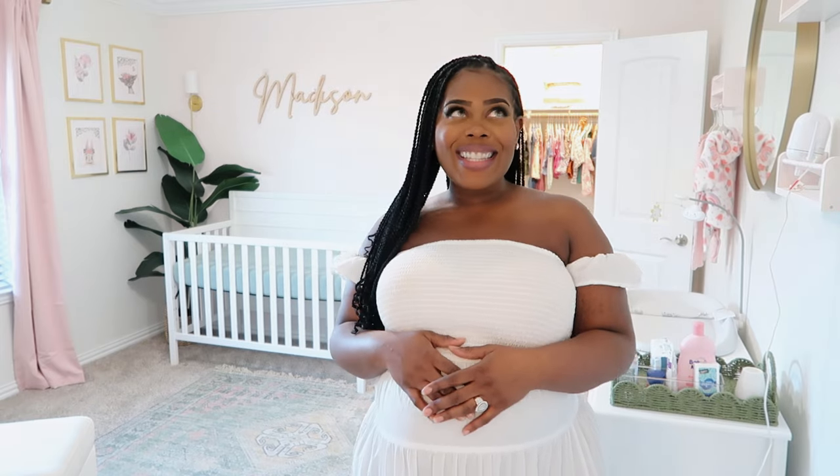That is the complete tour of our sweet baby girl Madison's room. I hope you guys enjoyed this video as much as I enjoyed making it. Anything you see should be linked down in the description box below. Let me know what you think about her room in the comments, and let me know if you found this video because you're creating a nursery or thinking about changing yours. If you liked this video, give it a big thumbs up, don't forget to subscribe, and I'll see you guys on my next one. Bye!